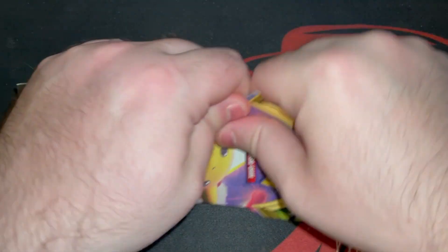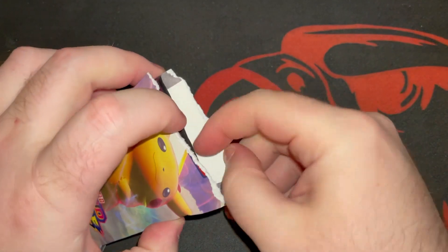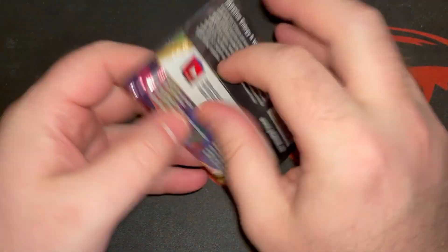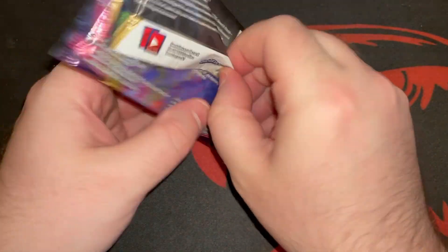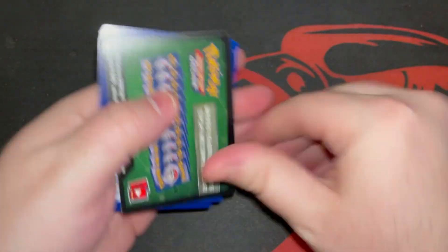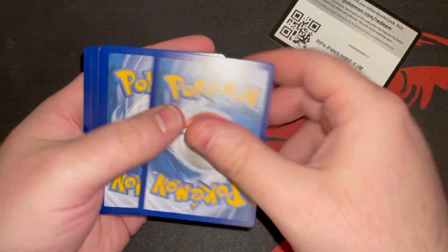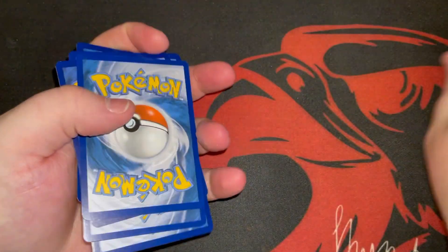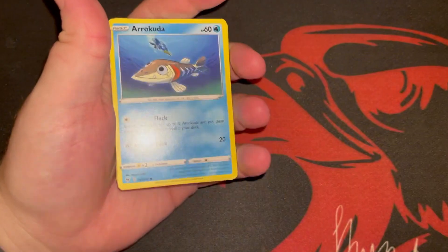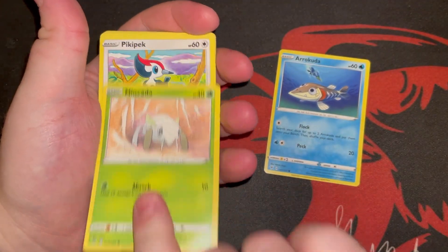Good morning everybody, we are continuing Vivid Voltage Week. Today is Tuesday. As always, there's your code: one, two, three, four — we skip two. Let's go.